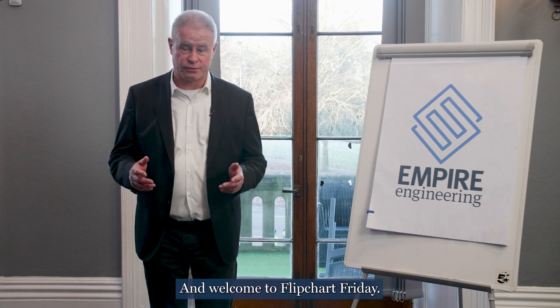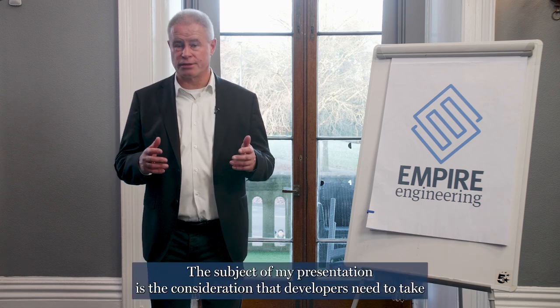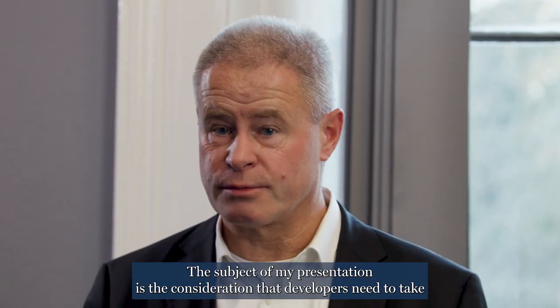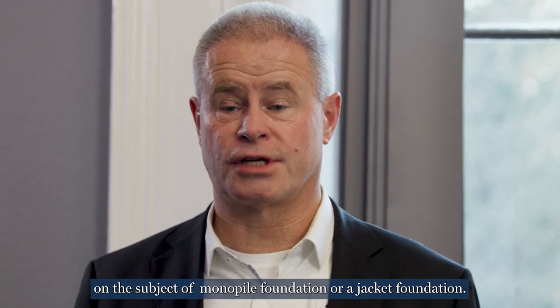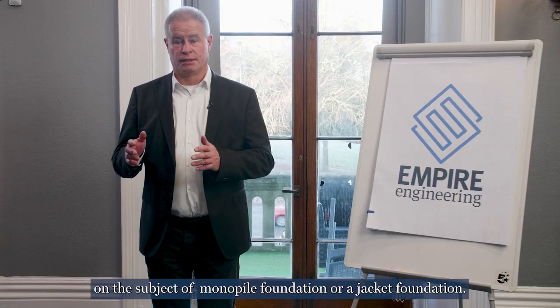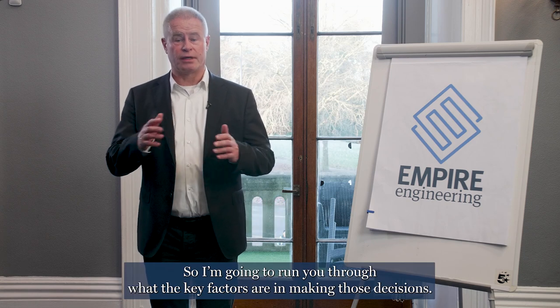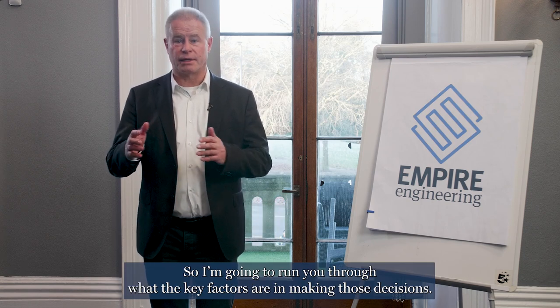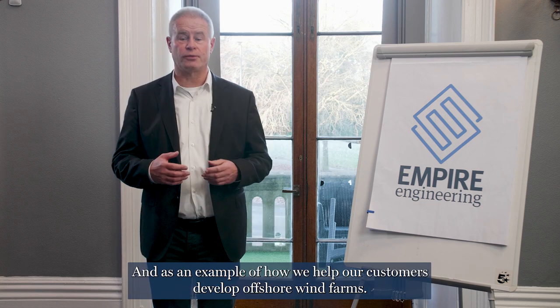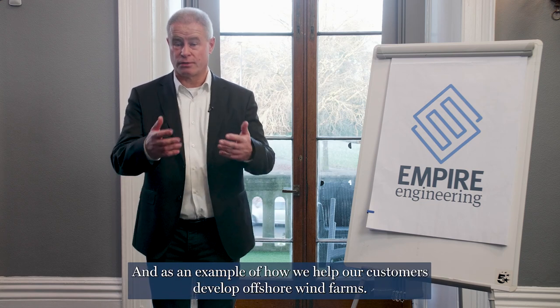Hello, I'm Richard Krasenberg. I am the head of the Delft office in the Netherlands, and welcome to Flipchart Friday. The subject of my presentation is the consideration that developers need to take on the subject of a monopile foundation or a jacket foundation. I'm going to run you through what the key factors are in making those decisions, and as an example of how we help our customers develop offshore wind farms.